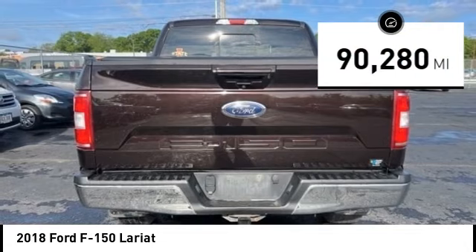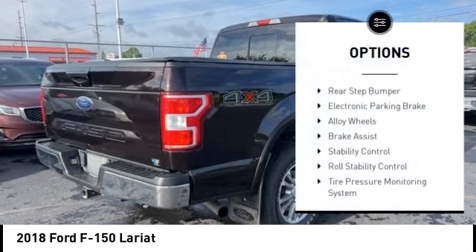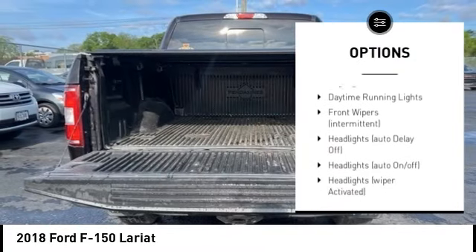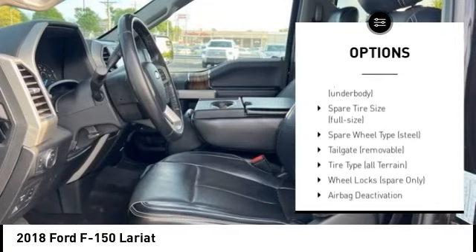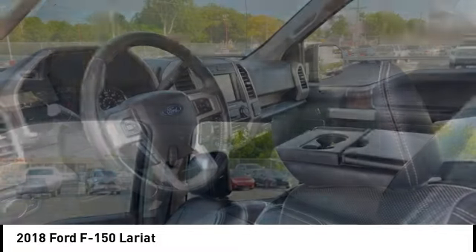This vehicle has less than 95,000 miles. Here are some of this vehicle's great options: rear step bumper, electronic parking brake, alloy wheels, brake assist, stability control, roll stability control, tire pressure monitoring system, daytime running lights, remote keyless entry, fog lights.